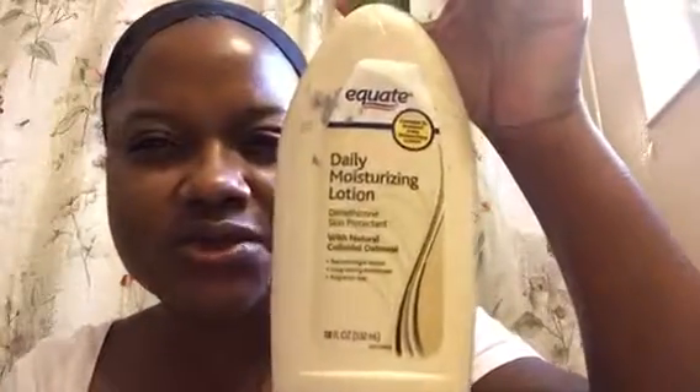This is a moisturizing lotion — the bottle's kind of dirty. It's the one that's compared to a Nivea lotion. It's fragrance free because I have sensitive skin.